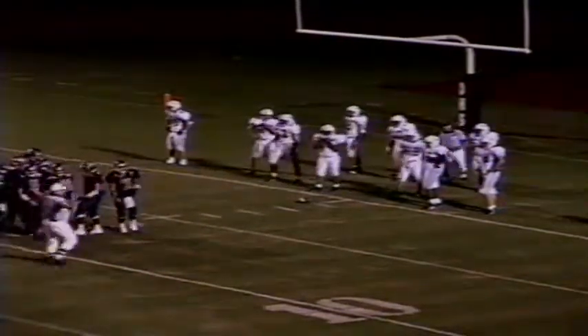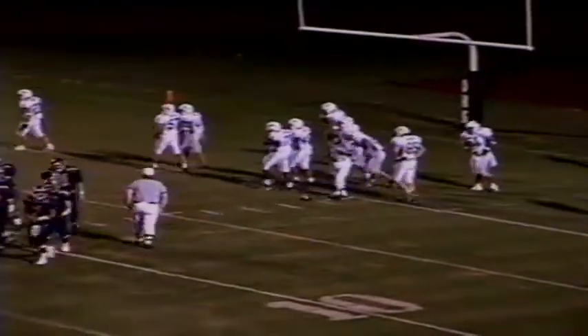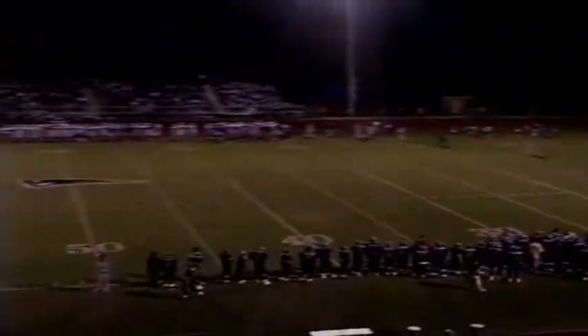It'll be first and goal from the one. And now Oakland wants time. Timeout on the field. The Patriots want to take a timeout. There's no score. 6:18 to play in quarter one. We'll be back after a 30-second pause.